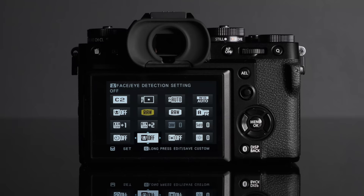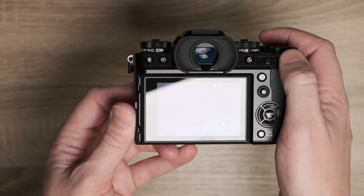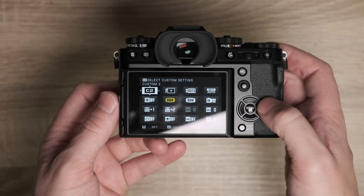Going from 26 megapixels on the XT4 to 40 on the XT5 was a worry, especially for events where I shoot a lot at ISO 6400. I'm doing a separate video on that. I have shot at 6400 and I think there is a slight compromise, but I haven't done anything extensive yet so I might eat my words on that.